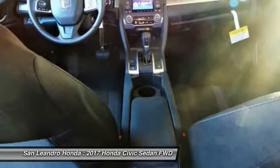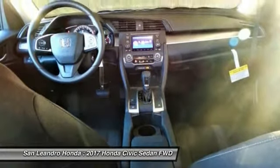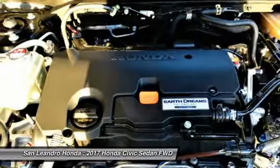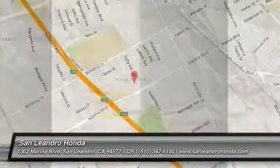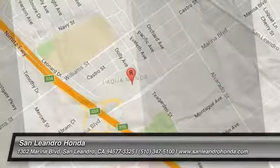Visit www.sanleandrahonda.com. The new Honda Civic LX model FC2F5HEW is listed on Autotrader.com, Cars.com, Edmunds.com, and Craigslist.com. We'll see you next time.